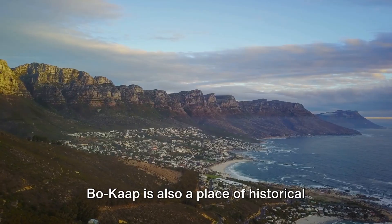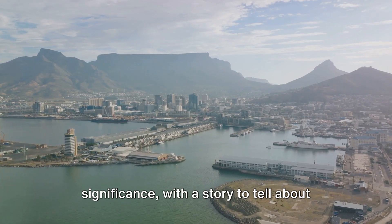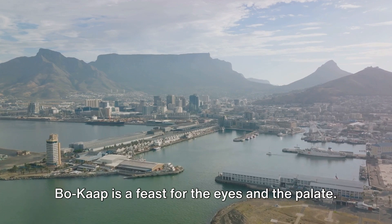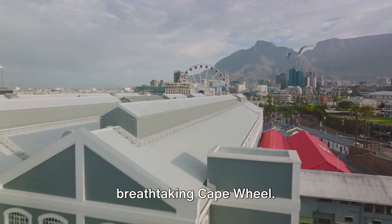But it's not just about the food — Bo-Kaap is also a place of historical significance, with a story to tell about the city's past. It's a living, breathing testament to Cape Town's multicultural heritage. Bo-Kaap is a feast for the eyes and the palate.